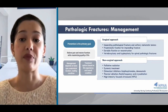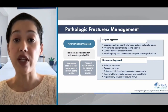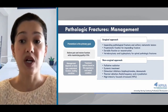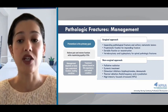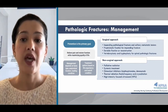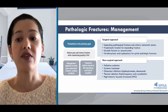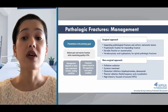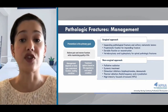Vertebroplasty and kyphoplasty for spinal pathologic fractures are similar procedures in which cement is injected into the fractured vertebra to restore height and relieve pain. Prognosis should be at least equal to or greater than the time needed to recover from surgery, which can range from six weeks or more, so this approach may not be appropriate for advanced illness or hospice patients. Receiving prophylactic stabilization may lead to better survival than needing surgical intervention after the fracture has already occurred.